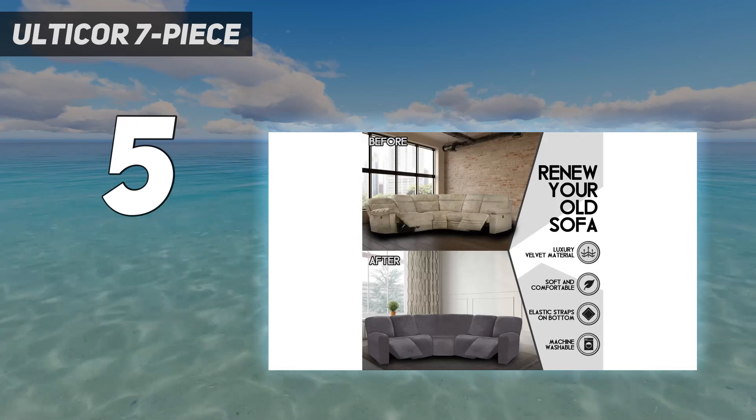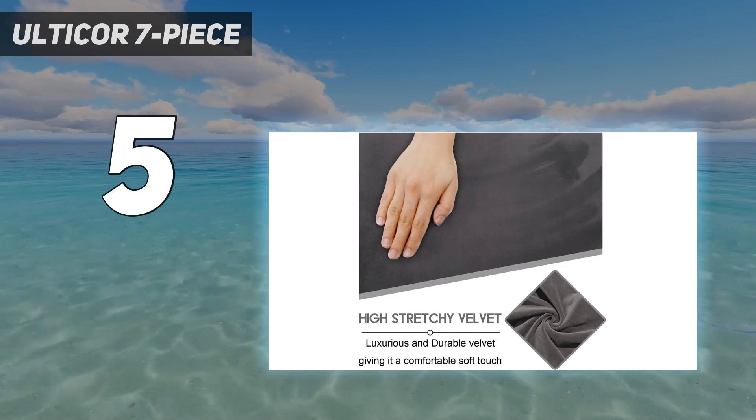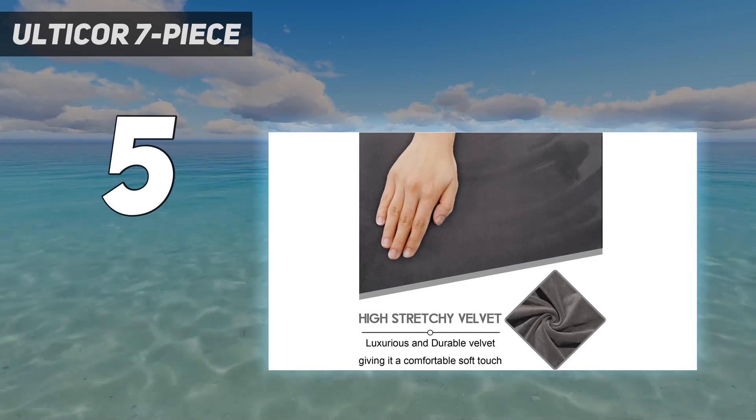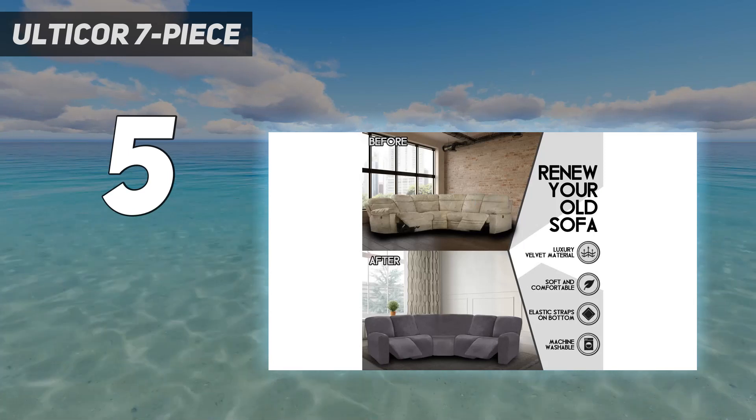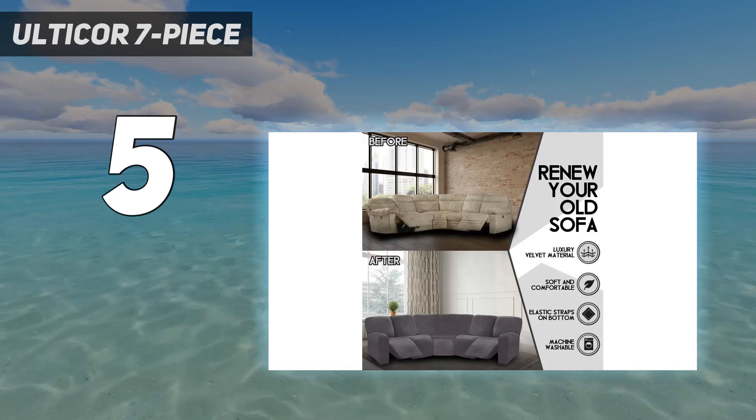If you have a sofa with more than 5 seats, additional seat covers are also available for purchase. Since each piece fits tightly over the seat, these covers will make it look like you had your entire couch reupholstered.